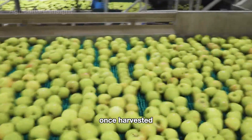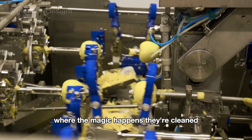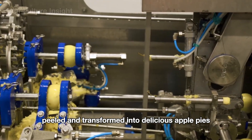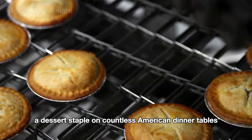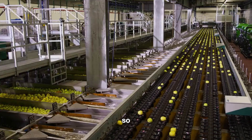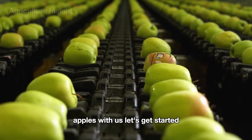Once harvested, these apples are transported to processing facilities where the magic happens. They're cleaned, peeled, and transformed into delicious apple pies, a dessert staple on countless American dinner tables. So get ready to dive into the fascinating world of green apples with us. Let's get started!